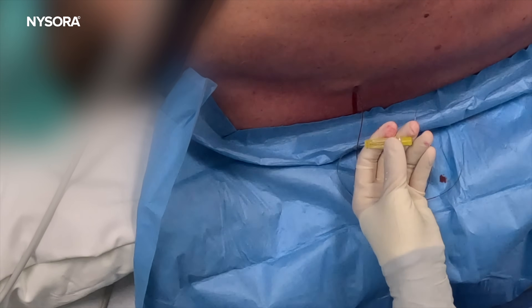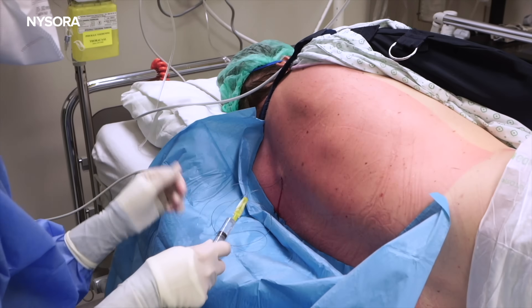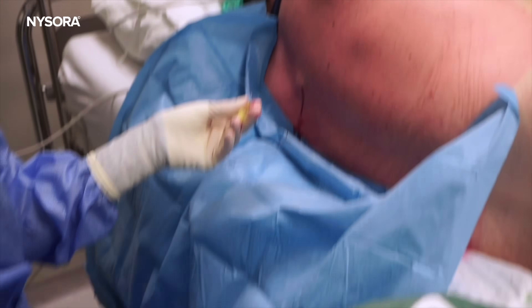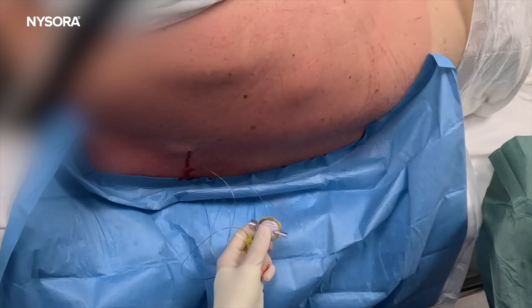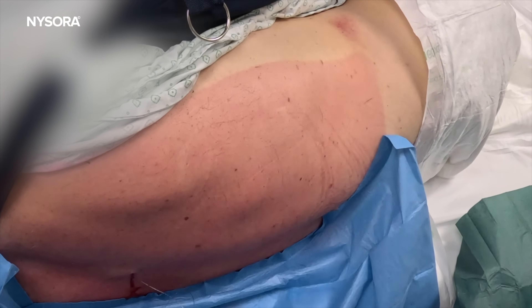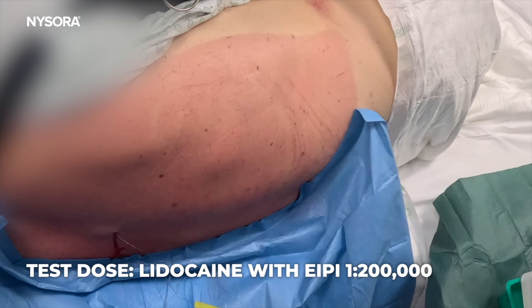I'm going to take some saline and flush the catheter. When I aspirate, nothing comes back. We can easily inject — this is just saline. So once that is done, we'll give a test dose. I'll check his heart rate, which is 68. We'll inject two milliliters of lidocaine two percent with adrenaline. If there's a ten percent increase in heart rate, this could be considered a positive test dose. We'll wait a little bit.